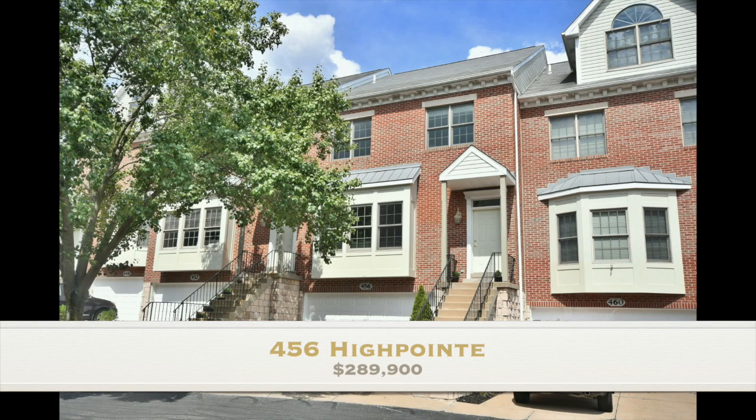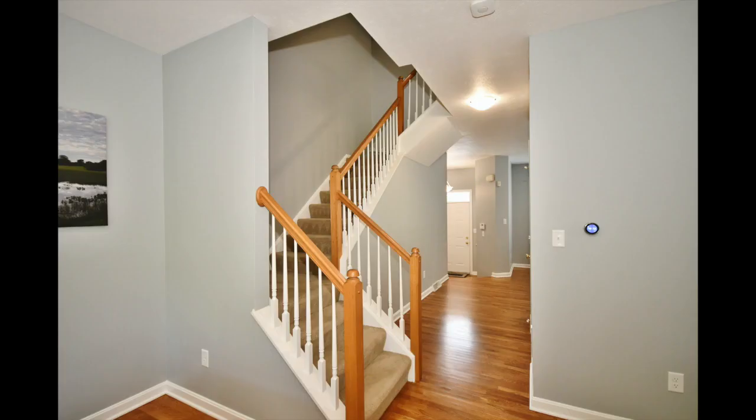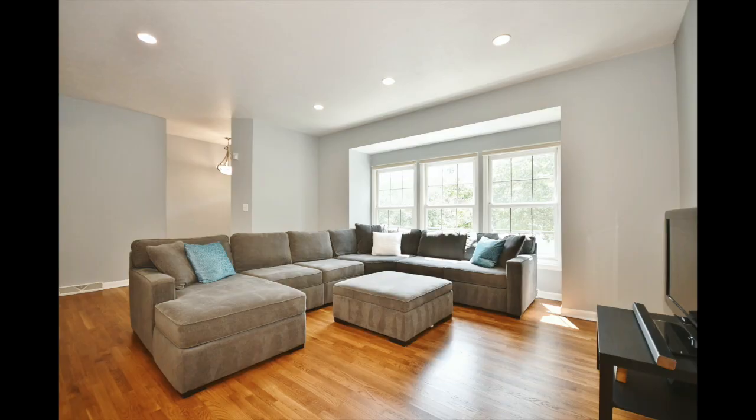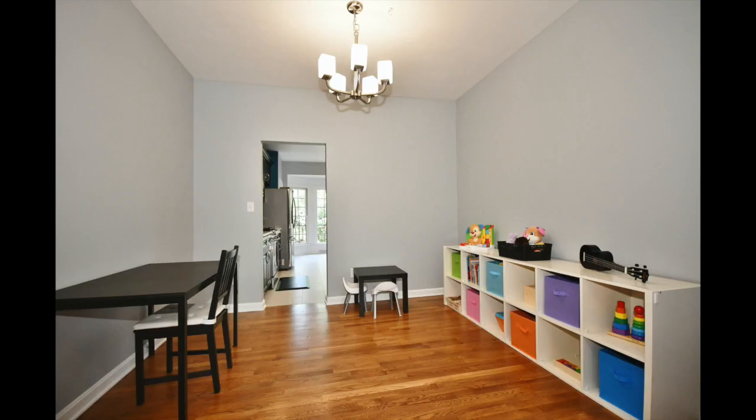Welcome to 456 High Point. This is a gorgeous three-bedroom home with two full baths and two partial baths in the highly rated Chartiers Valley School District. This home lacks absolutely nothing. It is gorgeously decorated throughout.